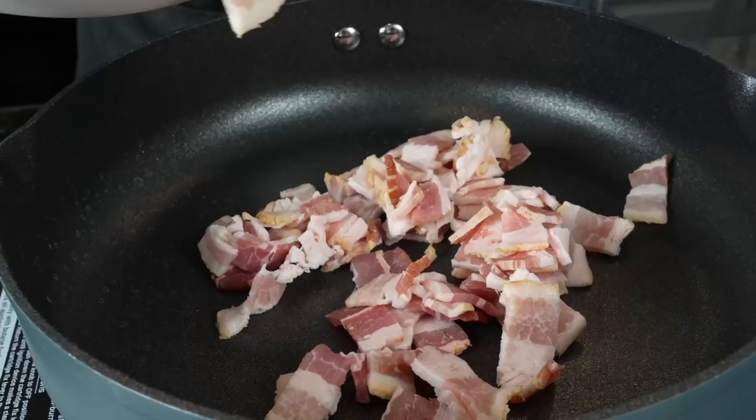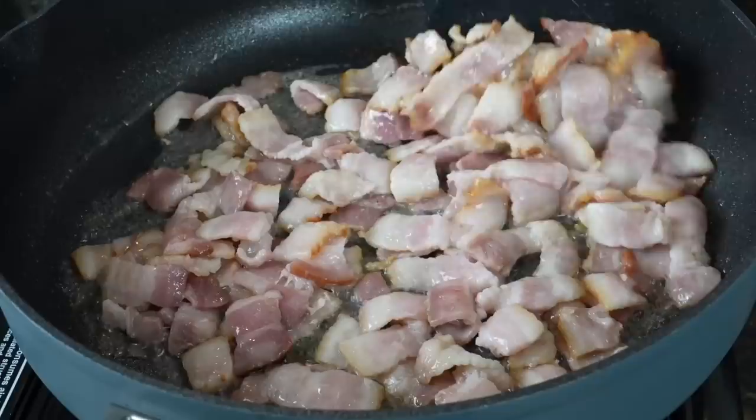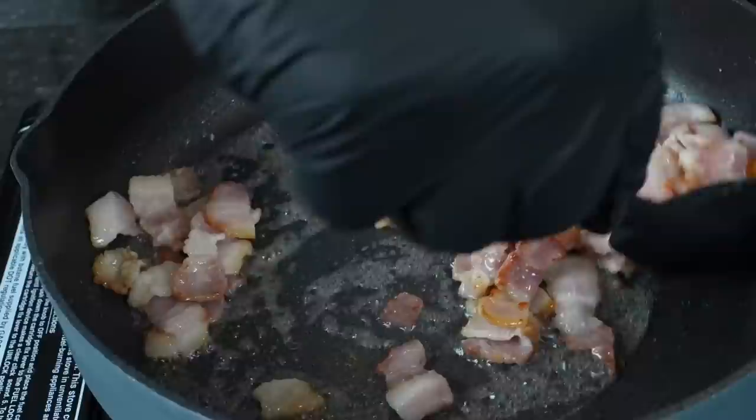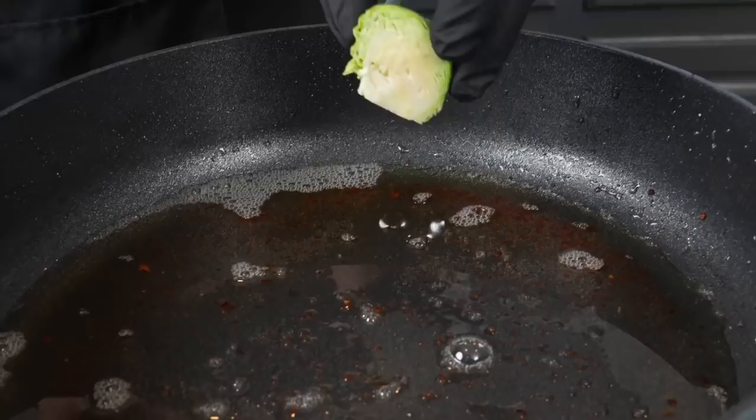I'm going to add the bacon to a cold skillet. It's important to do this — that way you get maximum fat rendering from the bacon. That fat is going to add tons of flavor and essentially fry our Brussels sprouts. So we're going to slow cook the bacon. Once it starts to get crispy, we're going to take a slotted spoon and remove it. That's going to allow us to remove the bacon but leave behind all the bacon fat that we need. Quick reminder: all the specific measurements and ingredients for this recipe can be found in the description box below.